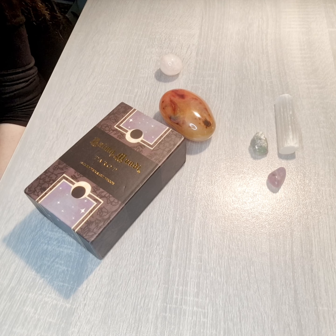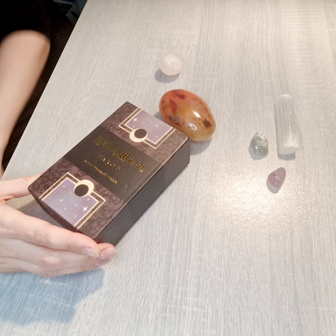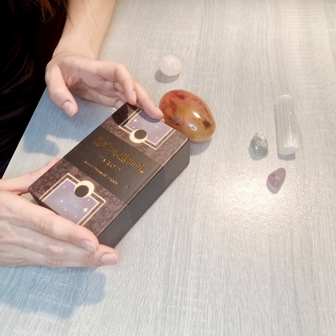Welcome to my channel. You are with Inescapable Faith, a channel all around existing magic. Today we are going to do a tarot card deck review. This is the Animal Mundi tarot card deck.